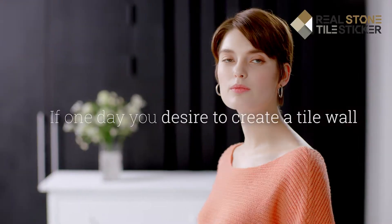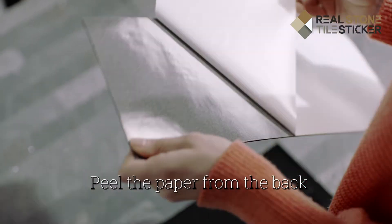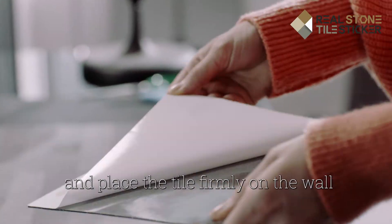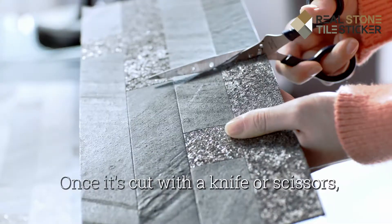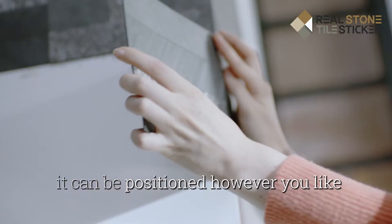If one day you desire to create a tile wall, peel the paper from the back and place the tile firmly on the wall. Once it's cut with a knife or scissors, it can be positioned however you like.